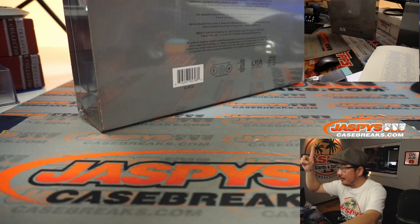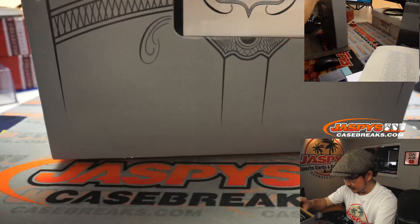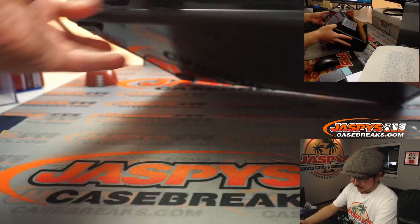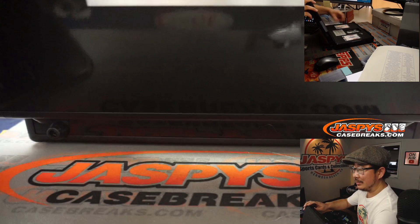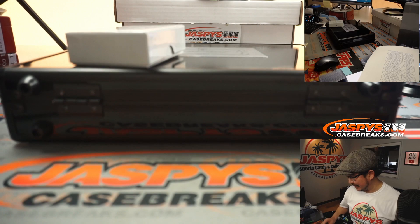Sliding it off to the side — you can still kind of see it in the top camera right there. Good luck everybody. Sometimes there could be a third hit right there too. And there is a third hit — wow! You see that third hit right here? It looks like a bat knob. There's the blockchain card.